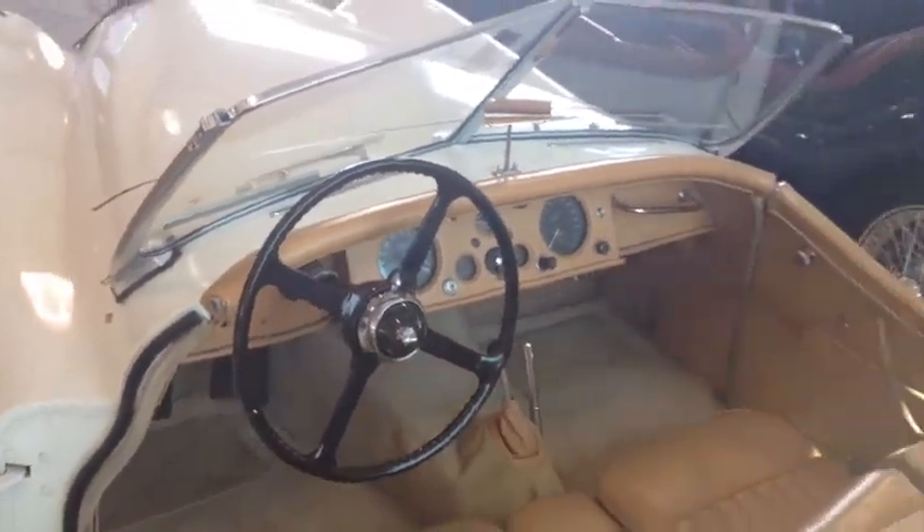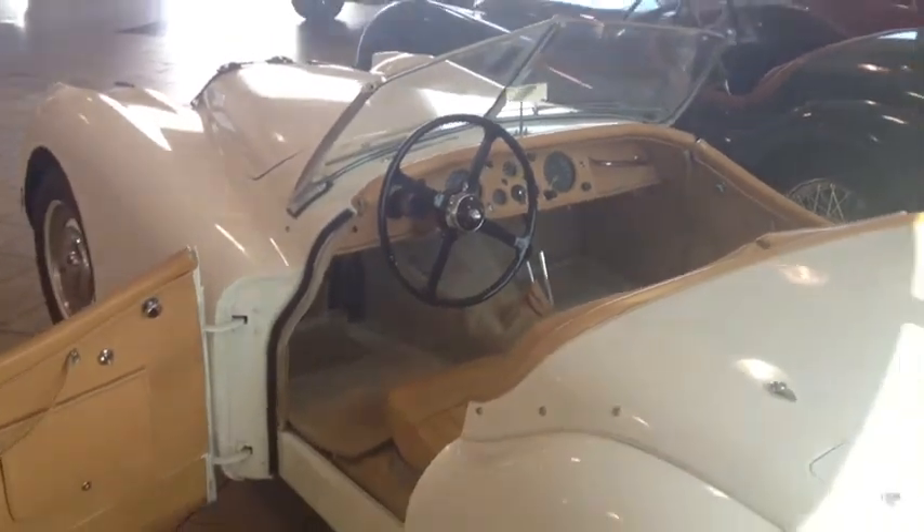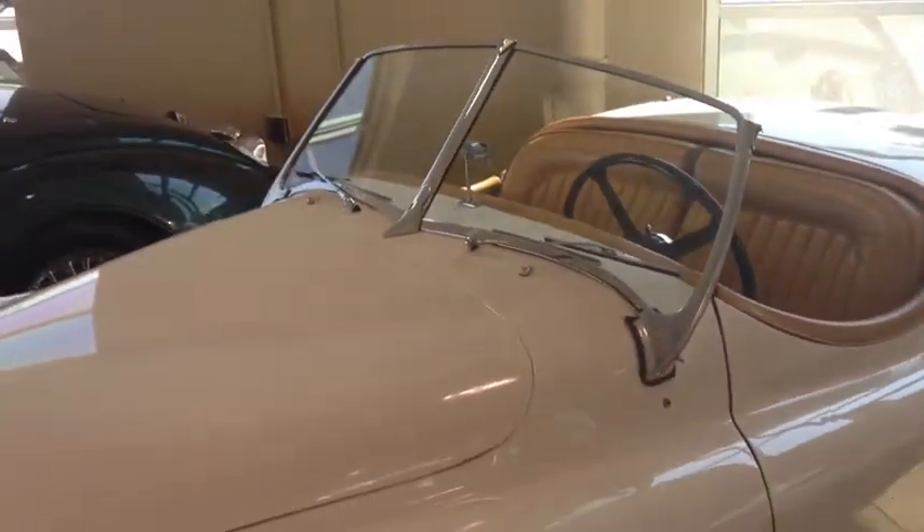but also because it introduced into automotive history one of the most successful engines ever built.